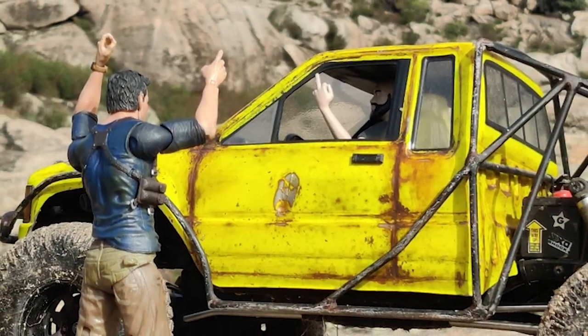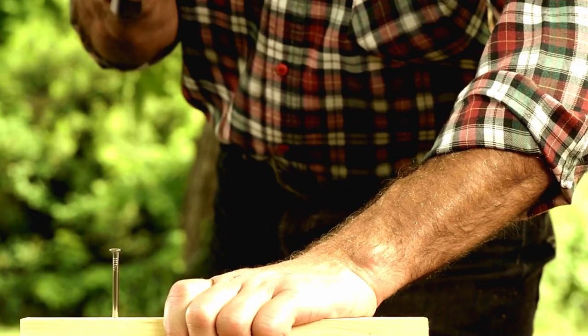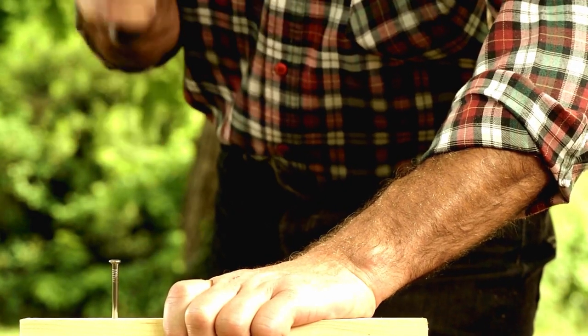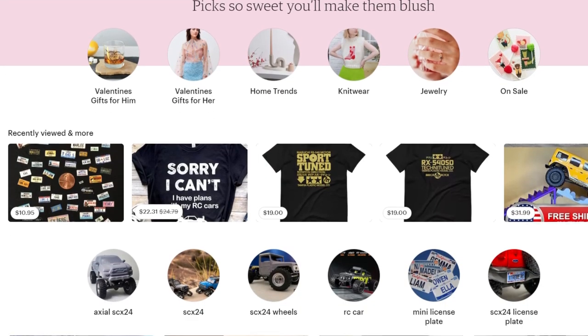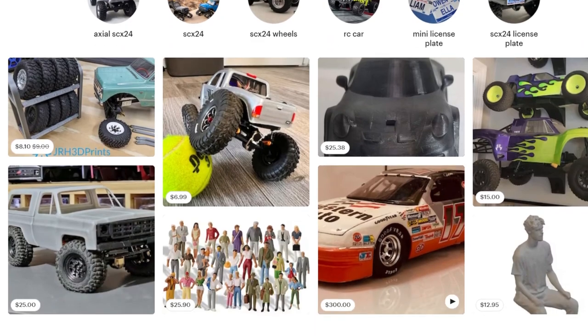I'm always looking for unique and one-of-a-kind products for my RC cars. However, sometimes it can be hard to find them and I have to DIY something myself. Recently, though, I started looking into Etsy for custom and less mainstream items. Join me as I show you what I found.